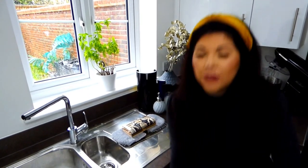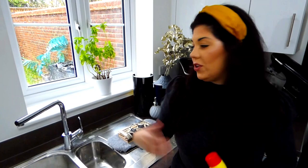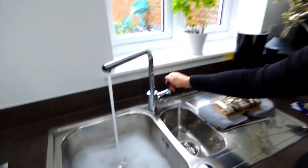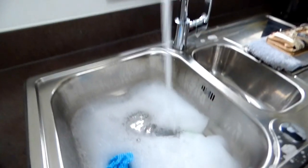Once you are happy that your wallet or purse is clean, we're going to move on to our credit and debit cards and store cards. For this, it's going to be slightly different — we are going to be using bleach. If you don't want to use bleach, that is absolutely fine. You can still use your antibacterial dish soap if you choose to, but I am going to go in with the bleach for this particular task.